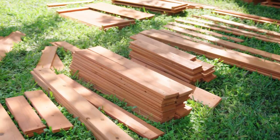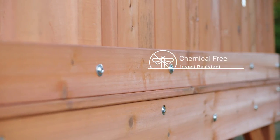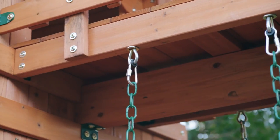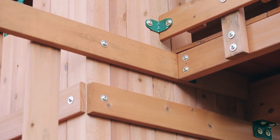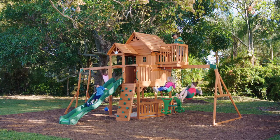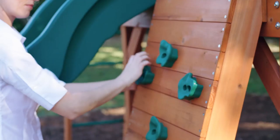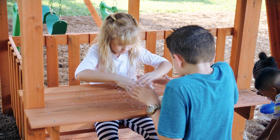Made of 100% cedar wood, this soft wood makes your set naturally decay and insect resistant. Its water-based stain means your set is also chemical-free and completely harmless to both your kids and family pets. Not only does it look great, it's one of the best, most durable materials out there, while also being affordable for all family types.